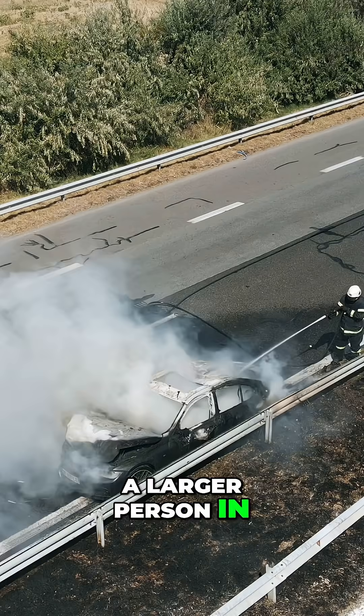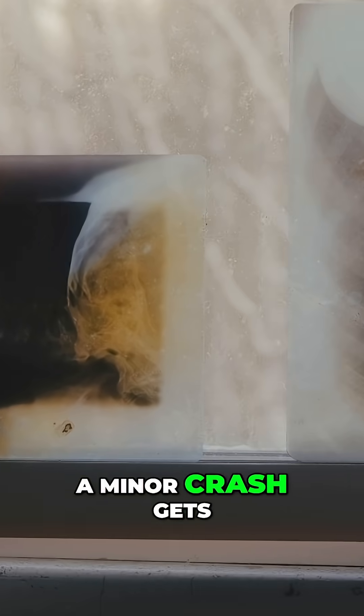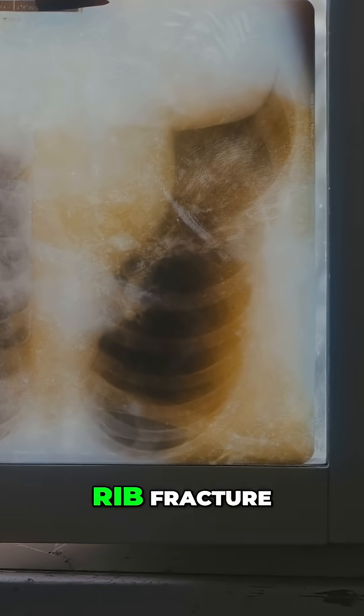A larger person in a serious crash gets higher belt tension to prevent head injuries. A smaller person in a minor crash gets lower tension to avoid rib fracture.